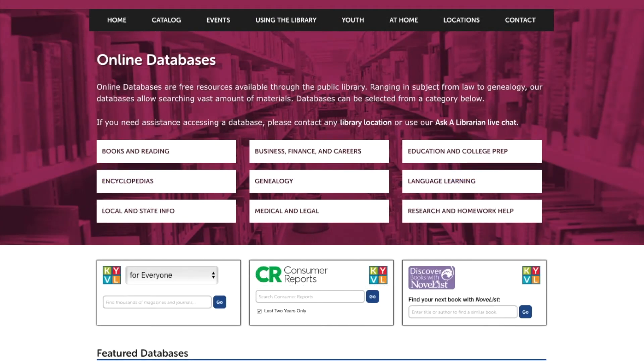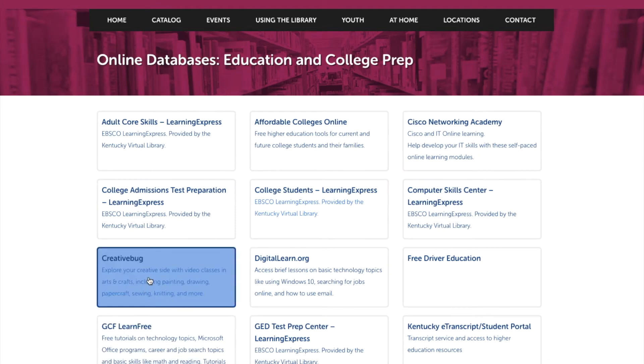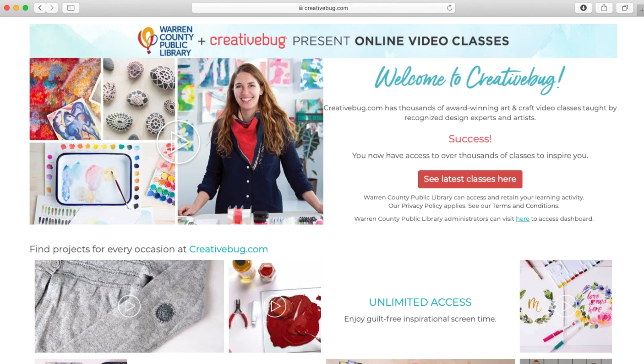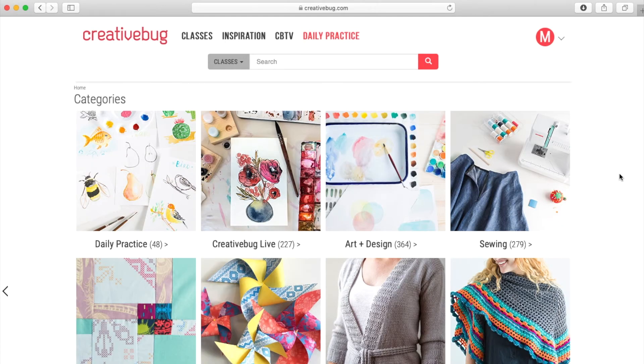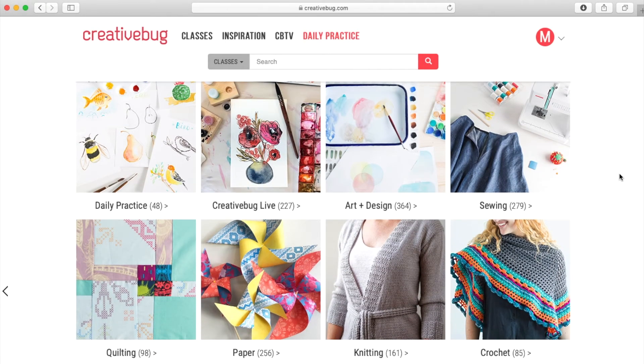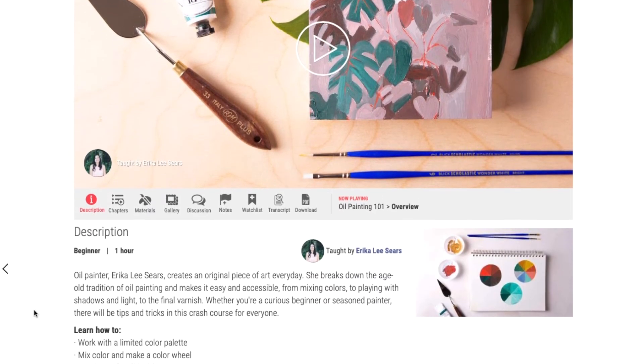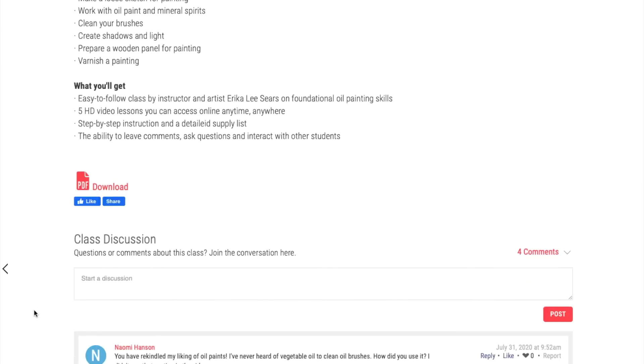The next resource is Creative Bug. To get there, go to Education and College Prep, and then click on Creative Bug. Creative Bug is a database of classes and tutorials for just about any type of art or craft project you can imagine. You have to have a library card with the Warren County Public Library to use Creative Bug, and your library card number is your login. To explore Creative Bug's classes, click on See Class List. There are hundreds of classes on sewing, knitting, crocheting, cooking, and paper craft. Each class tells you what you're going to learn and what materials you'll need. You can also leave comments to ask the teacher or other students questions about the project.